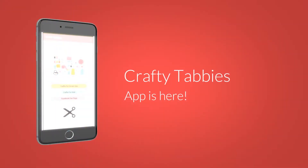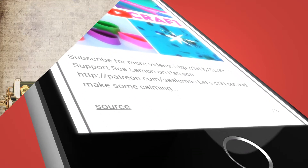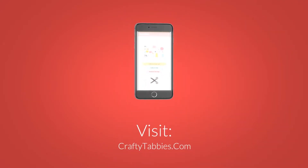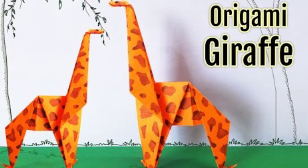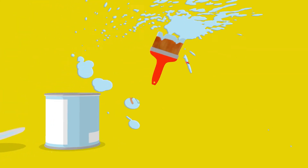Check out the app's latest features, like scrapbooking and journals for adults, and fun craft ideas for kids, like flying dinosaurs and paper giraffes. So get ready to have some fun and download now from the Google Play Store.